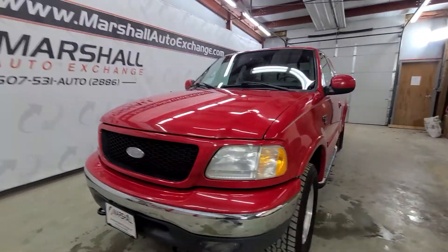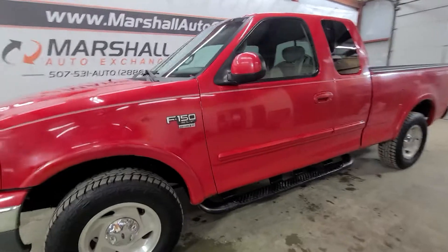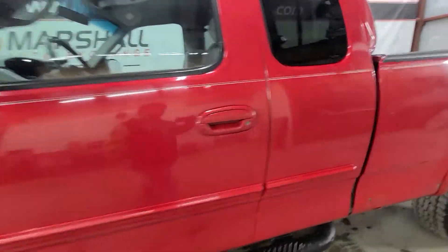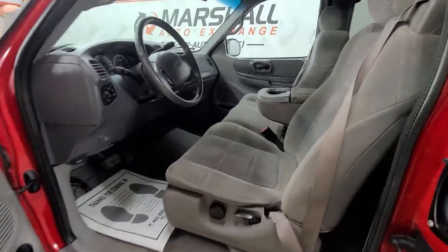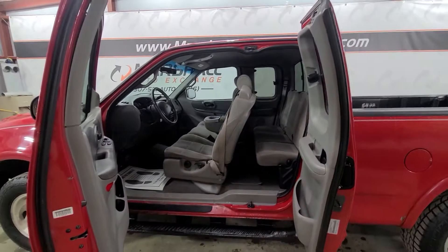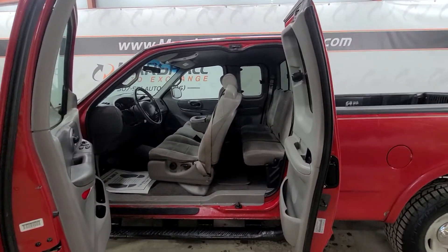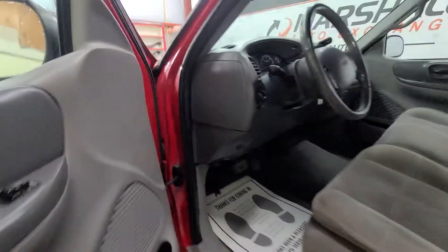This one does have the 5.4 liter V8 Triton in it, so plenty of power there — it is the true V8. It is an XLT super cab so you're going to have cloth seats on the interior. Both sides of the suicide door open, so access on either side of the truck for your passengers. Power windows, power mirrors, power door locks.